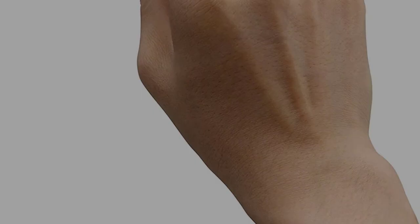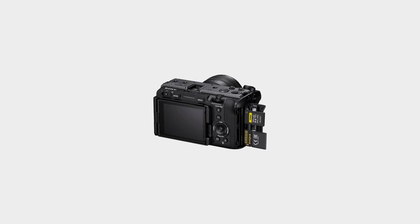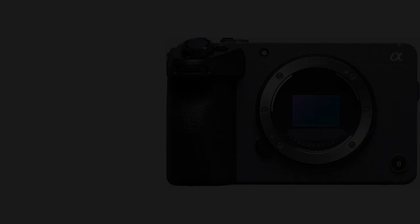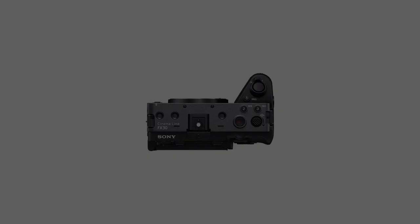The FX30 also packs a three-inch fully articulated touchscreen, making it easy to navigate menus and find options on the fly. Durability-wise, it features a robust chassis made of magnesium alloy, granting sturdiness without compromising portability. The Sony Cinema Line FX30 supports a range of videography formats such as HEVC, XAVC S, H.264, and H.265. Since many of its key features are commonly found in far more expensive cameras, it delivers a huge bang for the buck.